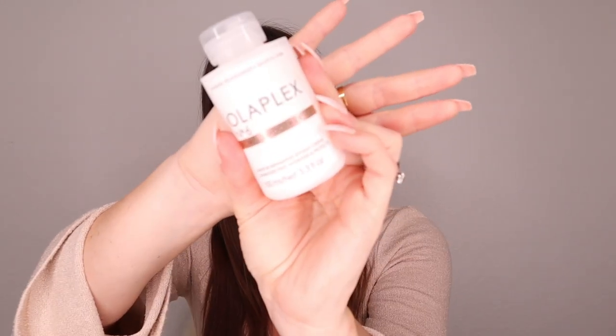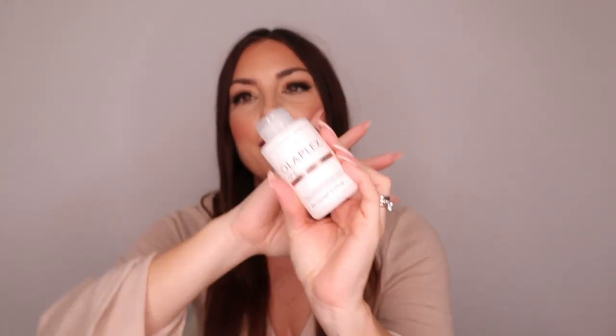The second product is the Olaplex Number 6 Bond Smoother, which is a leave-in styling product. It makes the hair straighter, smoother, and shinier, and it works as a protective mask too. It's great for eliminating frizz. I actually recommend this one more than the Number 3 — you see results immediately. It's amazing.